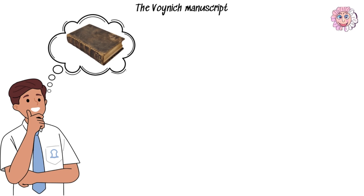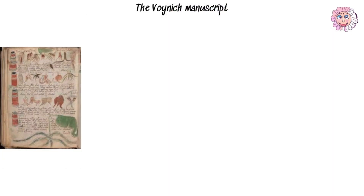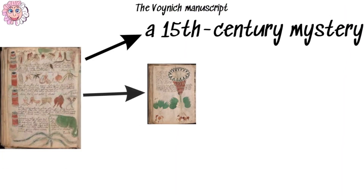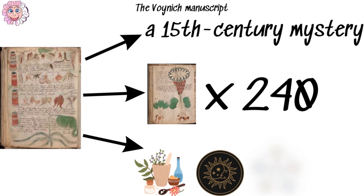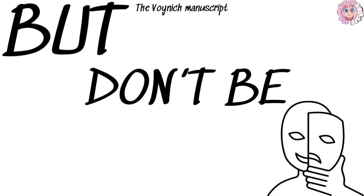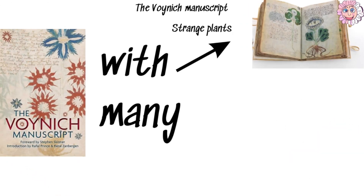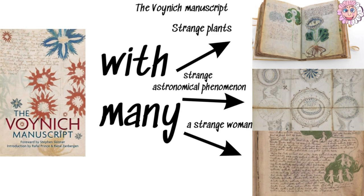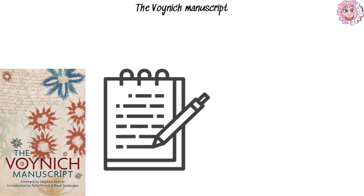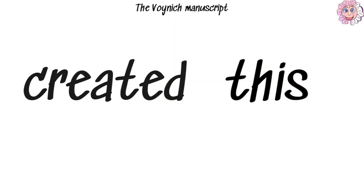Imagine a book so perplexing that it has baffled cryptologists, scientists, and scholars for centuries. Enter the Voynich Manuscript, a 15th century enigma with 240 pages divided into four sections — herbal, astrological, balneological, and pharmacological. But don't be fooled — if it's an encyclopedia, it's the weirdest one ever written. The manuscript is filled with strange drawings of unidentifiable plants, celestial charts of unknown origin, and naked women bathing in green liquid, sitting on giant ovaries, and holding rainbows. It's written in a completely unidentifiable language dubbed Voynichese.